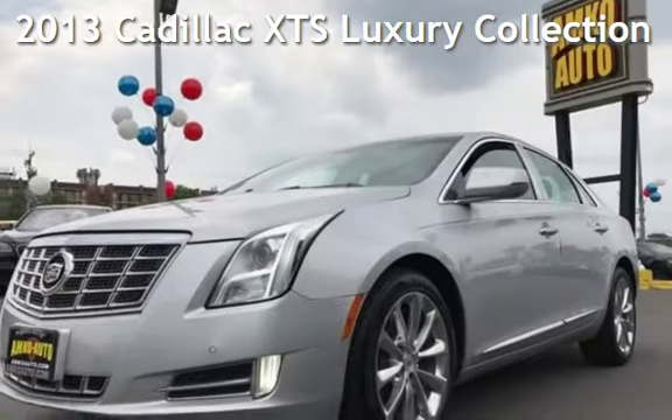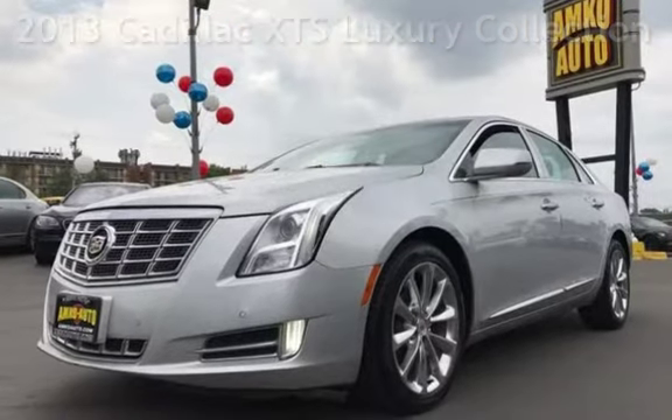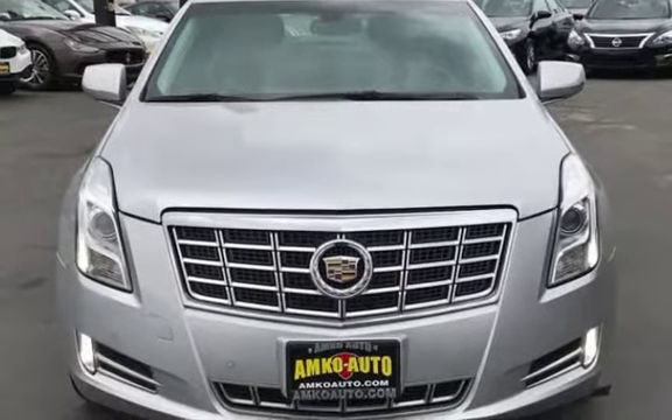Presenting a pre-owned 2013 Cadillac. This four-door sedan has a six-cylinder, 3.6-liter V6 engine, with front-wheel drive and an automatic transmission.